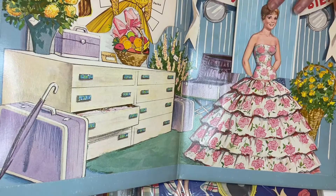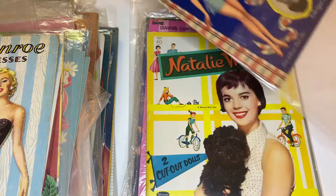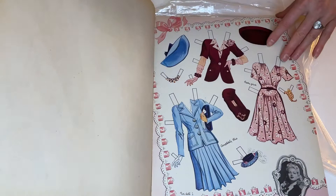Another early Lana Turner — this is in incredibly good condition. The corner is dented a little bit but it's really nicely intact. Clothes by Hilda Meloche. Colors are so vibrant — nice!